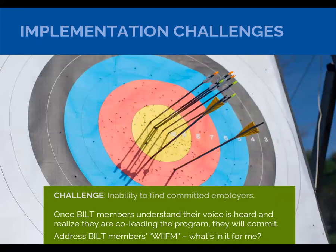Another challenge is the inability to find committed employers. This does take a while, but networking with your network has worked for us. Once the BILT members really understand that they're heard and that they're making a big difference, they will commit and will actually help recruit others to join the group. Make sure you think about their WIFM. I try to talk with key BILT members at least annually or every 18 months to see what might have changed in their WIFM and if they have suggestions for changing our process — it's usually a very good conversation that keeps them feeling valued and appreciated.